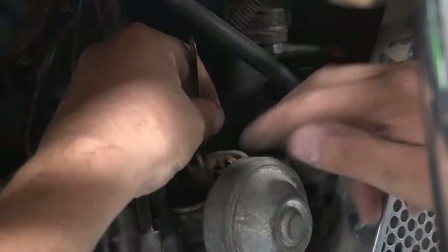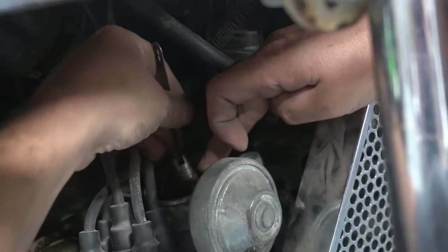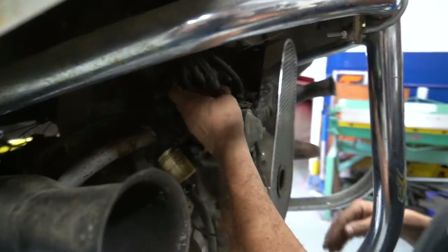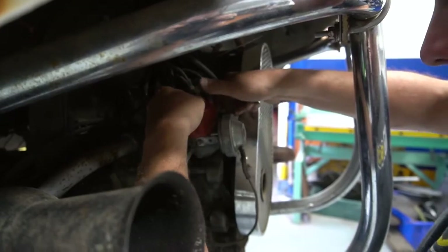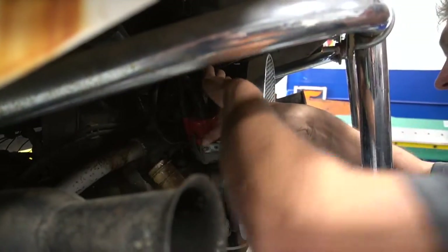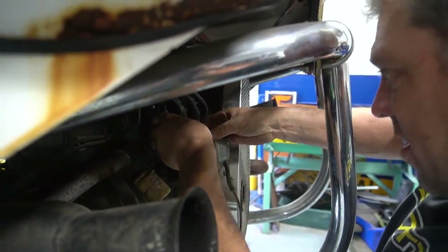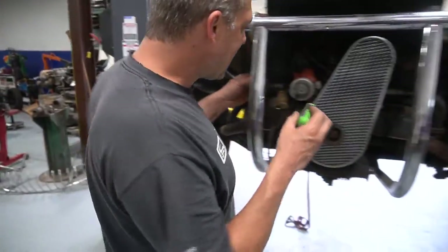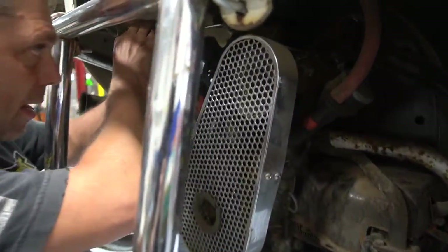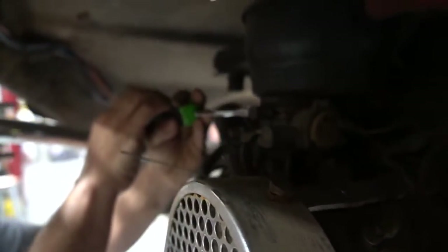They're like stuck - those are pretty nasty. They have rust on them. That was a tight clamp. I'll probably get some light in there, get a better look.